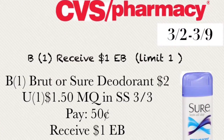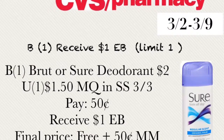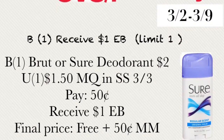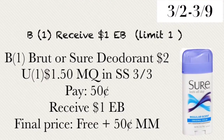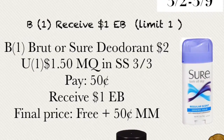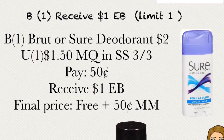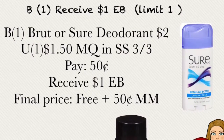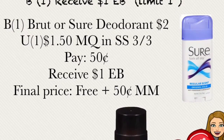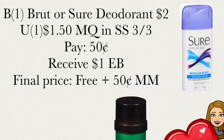The next deal is buy one and receive $1 extra buck, with a limit of one per card. Buy one of the Brute or Sure deodorants on sale for $2. Use a $1.50 manufacturer coupon from SmartSource dated 3/3. You'll pay out of pocket only $0.50 and receive $1 extra buck back, making the final price free or a $0.50 money maker. You can choose from the Brute or Sure deodorant.